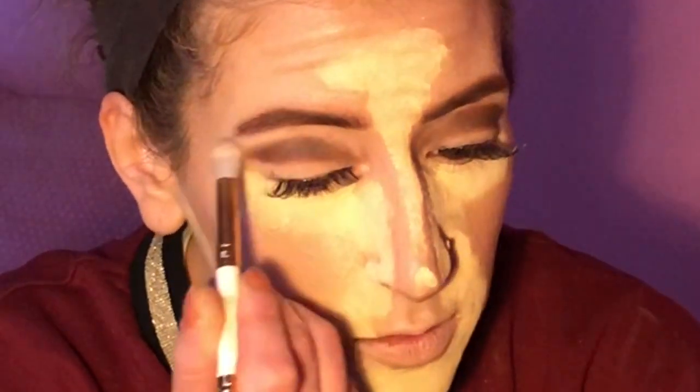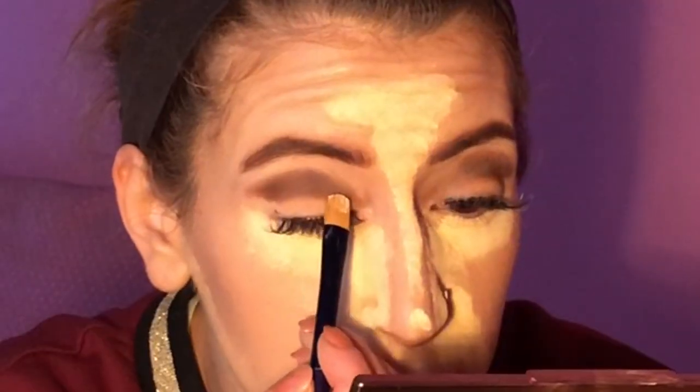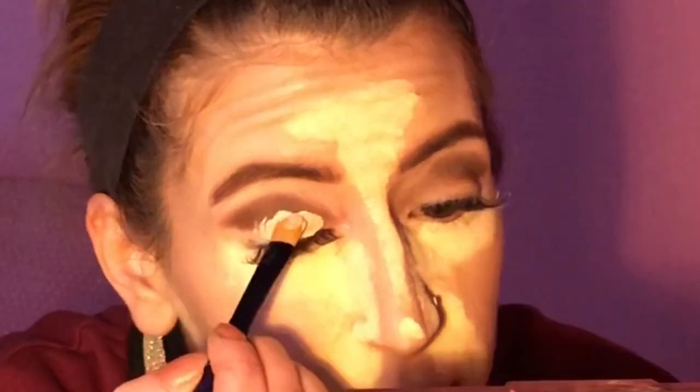To smooth out the edges, I'm going to go in with the shade Sundae and just smooth out these parts a little bit. Then we're going to grab a concealer and cut that crease. After that, we'll set it again with Dahlia.